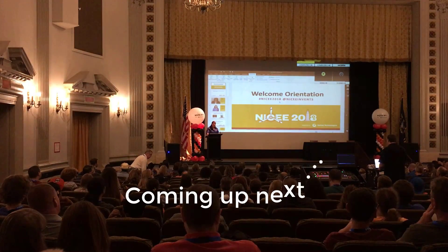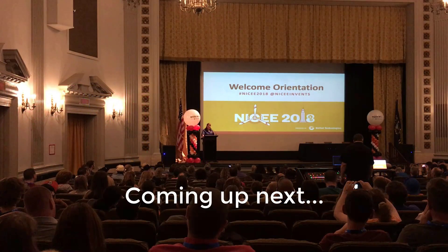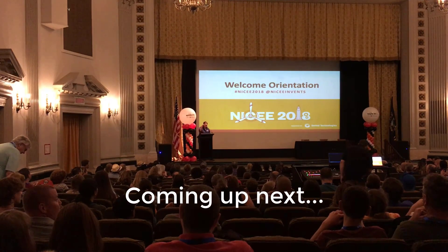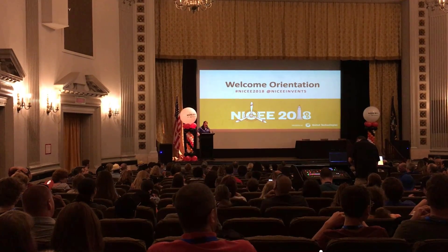My name is Veronica Lyna. I am on the STEM coalition team and we are the team that helps host the National Invention Convention. NICEE! Oh, you sound great! Awesome!